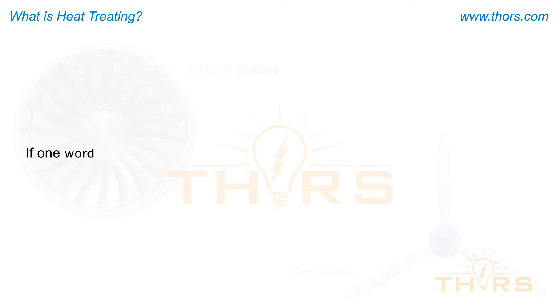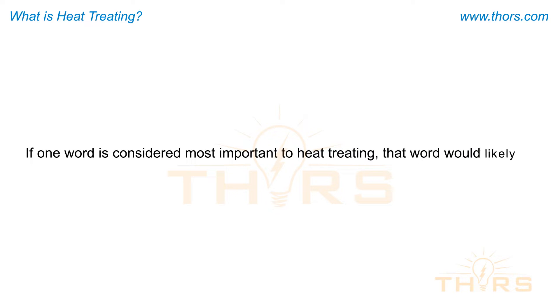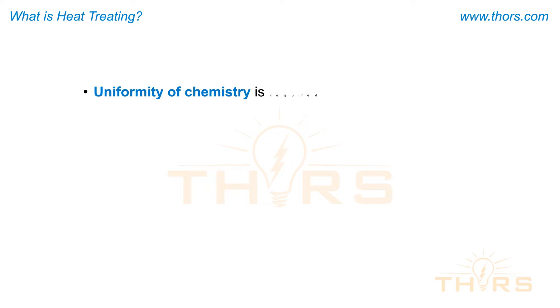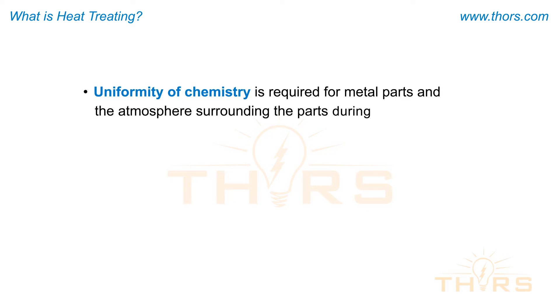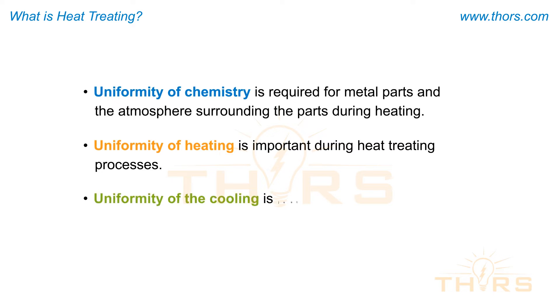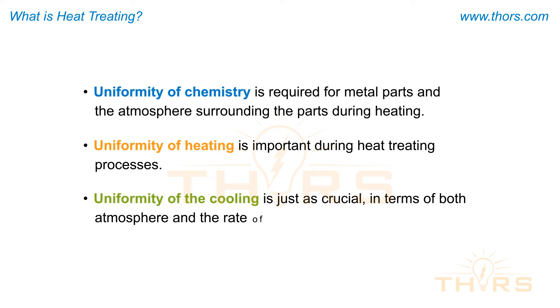If one word is considered most important to heat treating, that word would likely be uniformity. Uniformity of chemistry is required for metal parts and the atmosphere surrounding the parts during heating. Uniformity of heating is important during heat treating processes, and uniformity of cooling is just as crucial, in terms of both atmosphere and the rate of cooling.